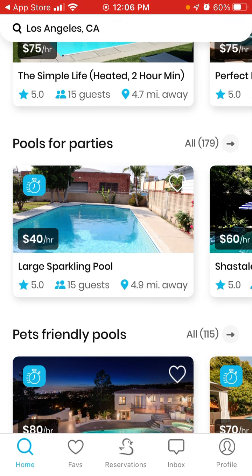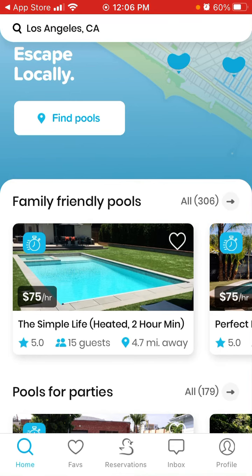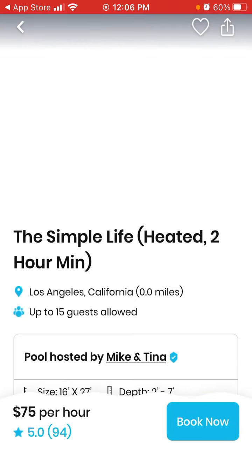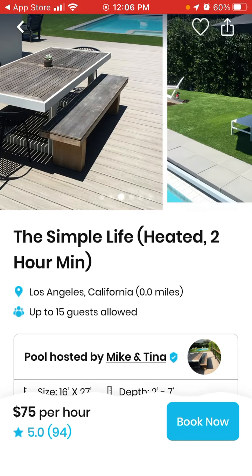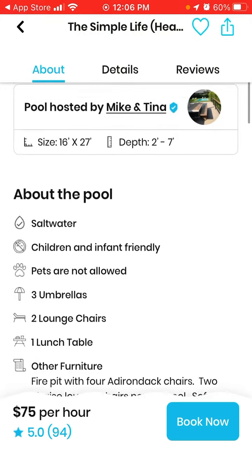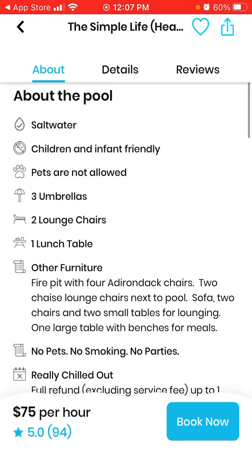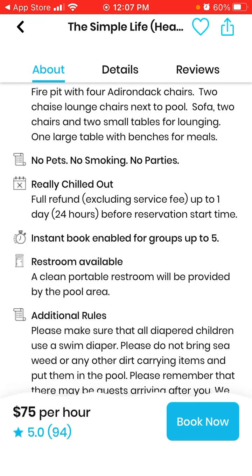Here you can see some trending pools — $75 per hour, up to 15 guests allowed. This is a cool barbecue spot and you can see the pool size, depth, and other information about the pool, like restroom water and outdoor furniture.